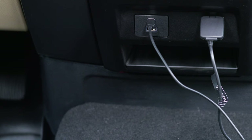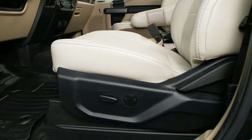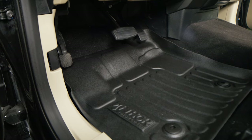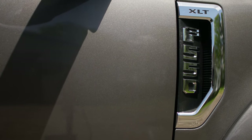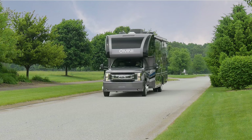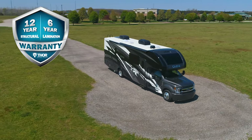Down below you have smart charging USB ports and a 110 volt, 400 watt dash mounted outlet. The driver is treated to other luxury amenities such as an 8-way power seat, power adjustable pedals, steering wheel controls and keyless entry. These F550s are a pleasure to drive and with the best warranty in the industry, a pleasure to own. Your Omni is covered with a 12 year structural, 6 year lamination and 1 year limited warranty.